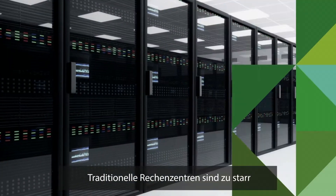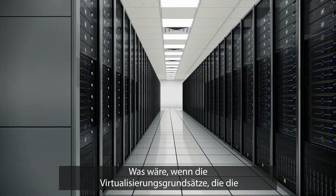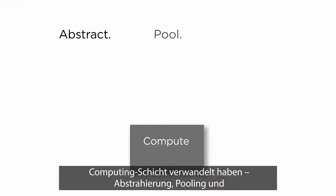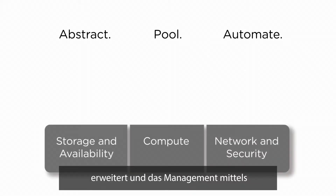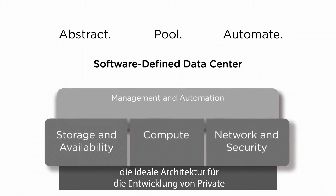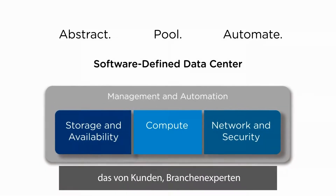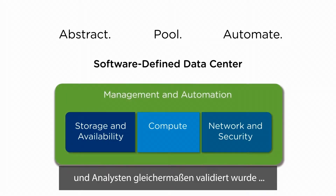Traditional data centers are just too rigid to cope with all this change and complexity. What if the virtualization principles that transform the compute layer — abstract, pool and automate — were extended to all data center domains and management was completely automated by software? You would have a software-defined data center, the ideal architecture for building private, public and hybrid clouds, pioneered by VMware and validated by customers, industry experts and analysts alike.